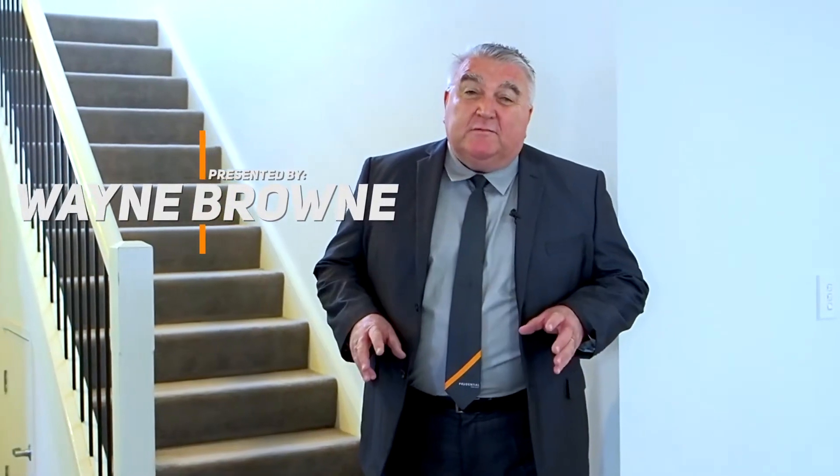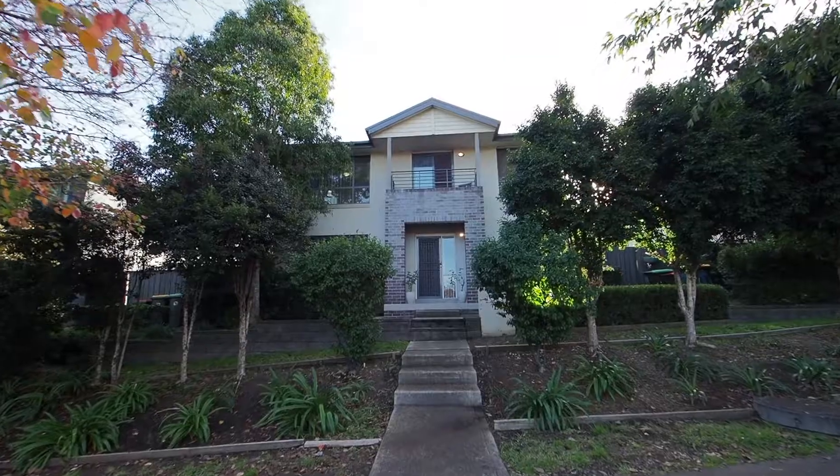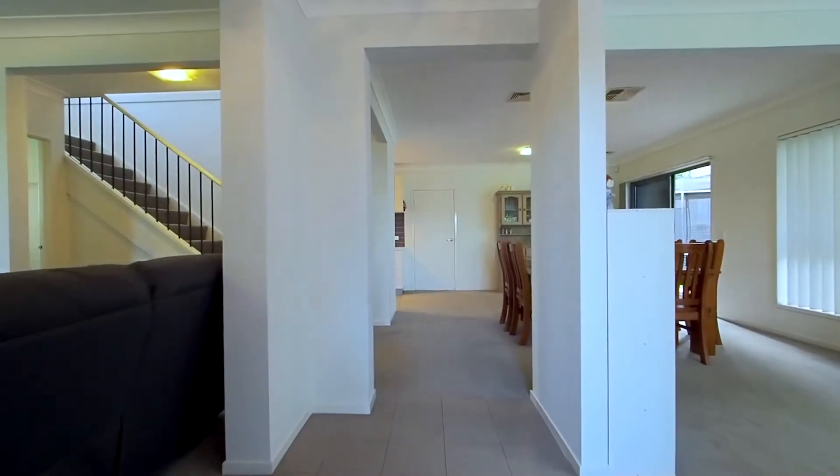Have you been sitting at home thinking my family's growing but the house isn't? Well now here's an opportunity for you. Welcome to this beautiful four-bedroom home in Spring Farm. My name is Wayne Brown and I'd like to show you through 194 Richardson Road. From the moment you walk in the front door you can see this has got some size about it.